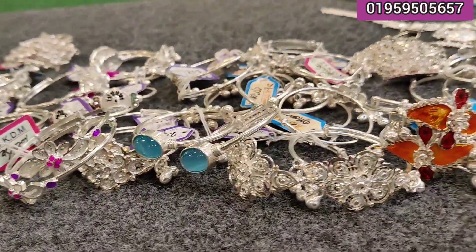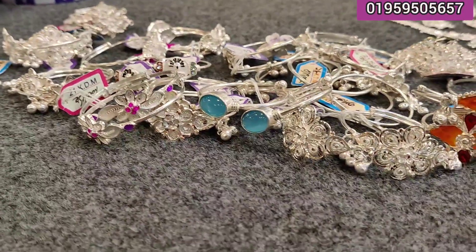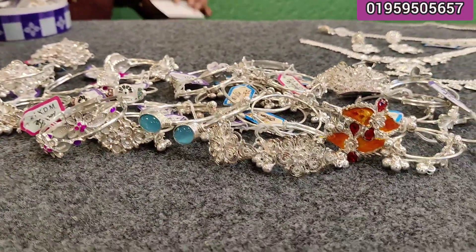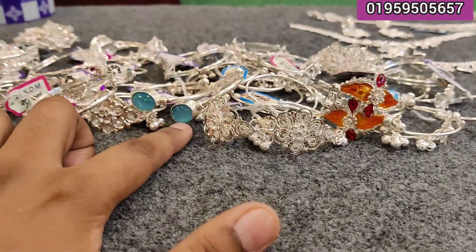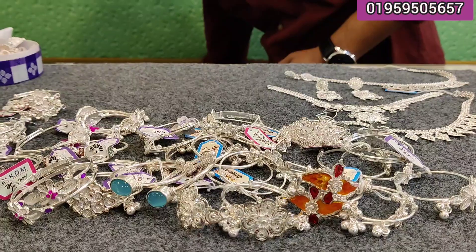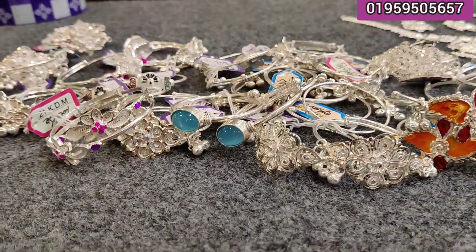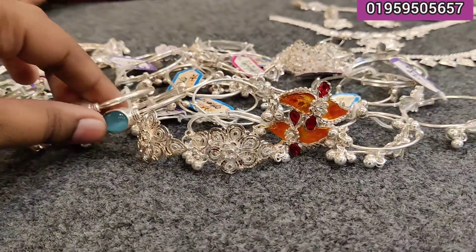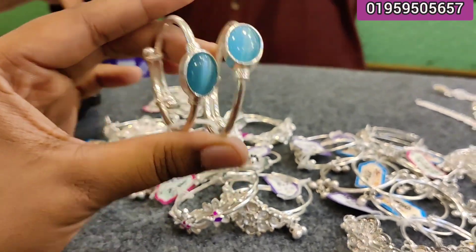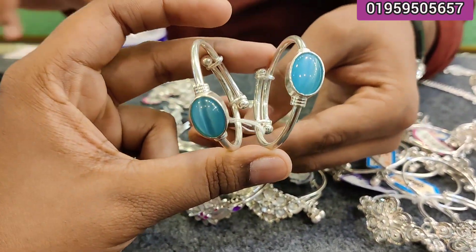Welcome everyone to my new little baby bangles collection. This is pretty beautiful. This is the first time you can see this. It seems like the most beautiful collection. Look at this, it's very beautiful.